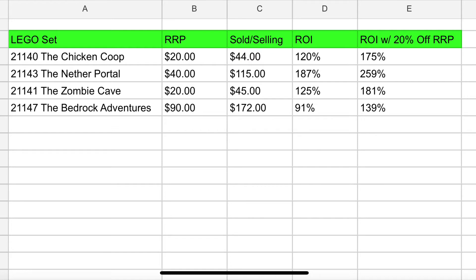Now, these four sets I pulled are 2018 sets that have already retired. First, set 21140, the Chicken Coop — a $20 set — is currently selling for $44 on Amazon, which is a 120% return on investment. If you were able to buy it for 20% off at $16, you're looking at about a 175% return, which is pretty good given that it's been retired about a year.